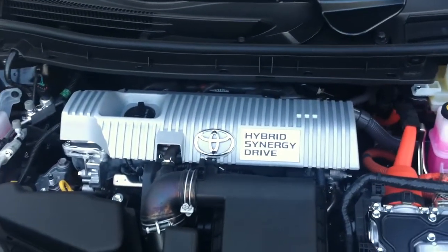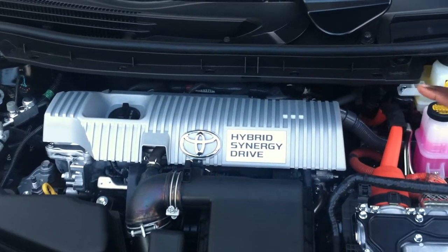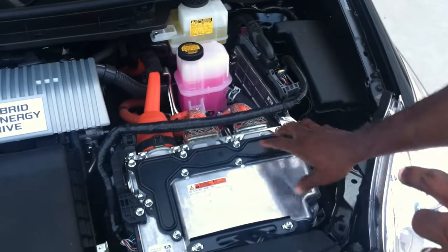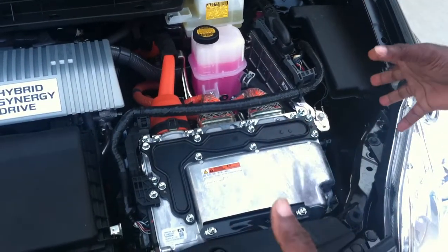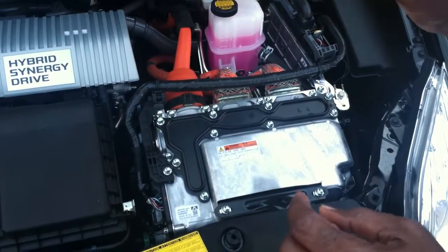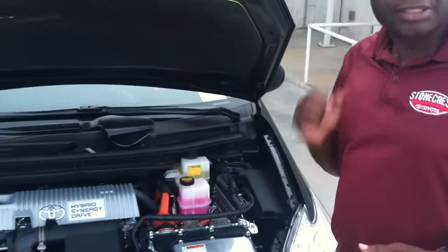First of all, you have a 1.8 four-cylinder engine paired with a hybrid synergy system. This actually is the inverter-converter. Together, they give you a total of 134 horsepower, which is actually much more than your Honda Insight or your Honda Civic Hybrid.